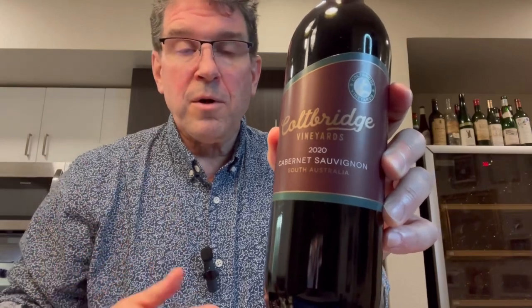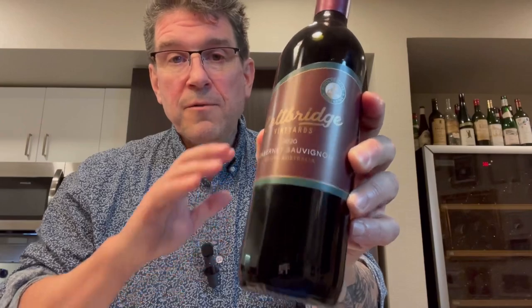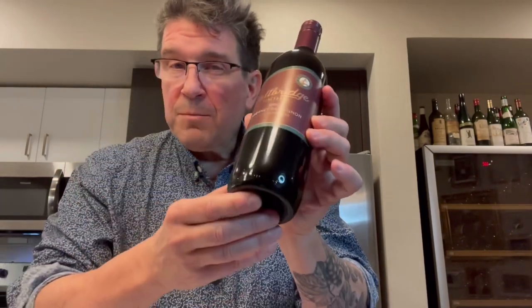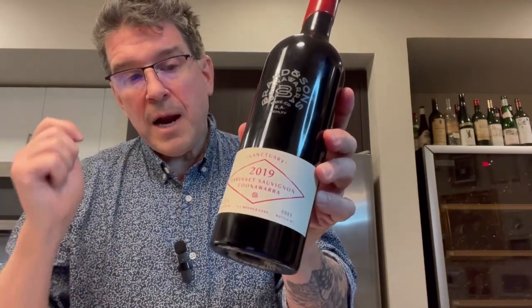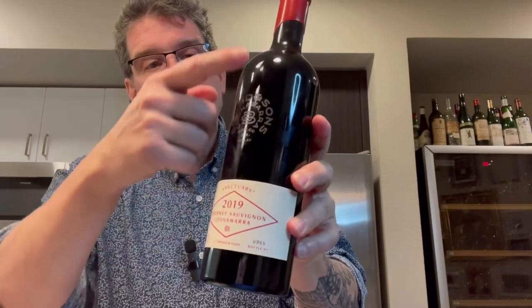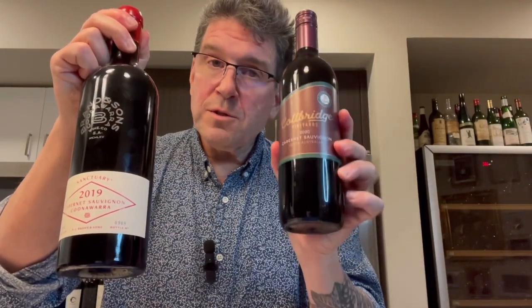Before jumping into the tasting, I'll briefly discuss the packaging of these two wines and how they play into shelf cost. The first wine is Coltridge Vineyards, picked up at Total Wine for $10 — a 2020 Cabernet Sauvignon from South Australia, almost certainly a private label. Very inexpensive packaging: lightweight glass, simple non-textured label, screw cap closure — the cheapest version you can find. I'm sure this was spec'd out to the penny. The other wine is the Brands & Son Koonawarra Sanctuary Cabernet Sauvignon 2019. Its packaging has a lot of expense: heavy glass, deep punt, textured label, etching on the bottle itself, and a wax capsule adding significant cost. I'd venture to guess the packaging for this wine costs more than the total cost of the first wine.